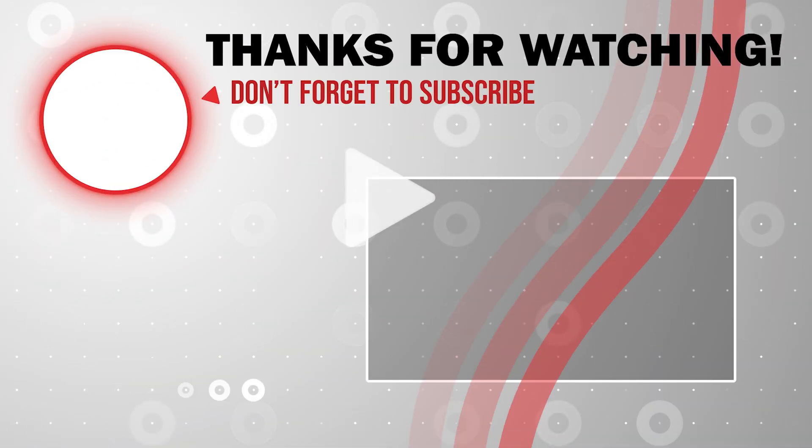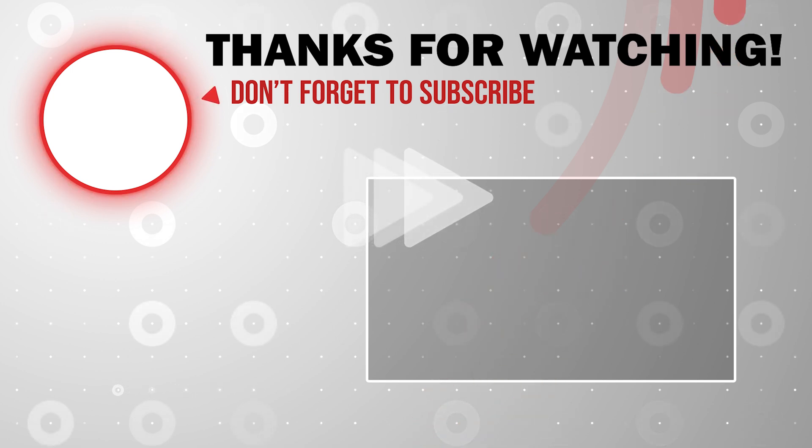Thank you for watching. I will post the latest update in the next video. We'll see you next time.